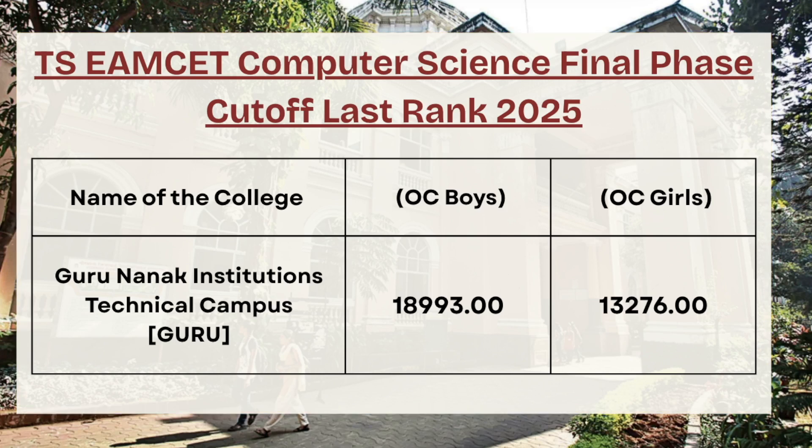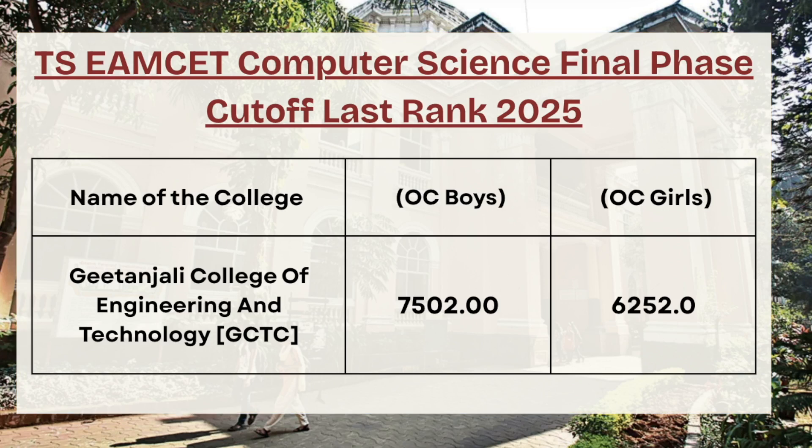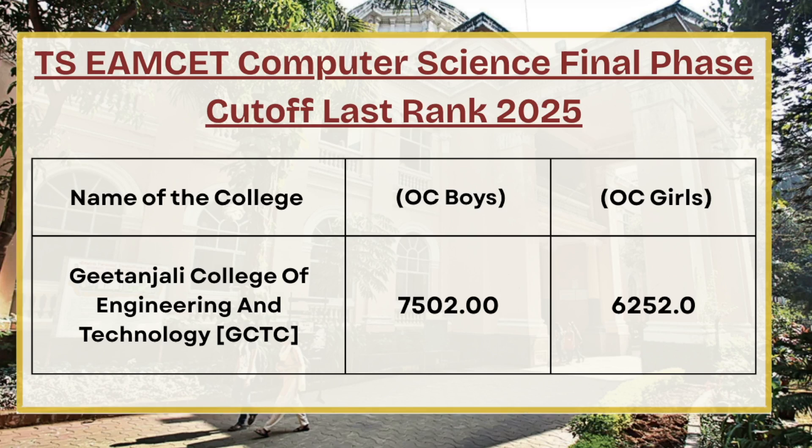Next we have CMR College of Engineering and Technology. For OC boys the cutoff rank is 17377, whereas for OC girls the cutoff rank is 17889. Next we have Gitanjali College of Engineering and Technology — for OC boys the cutoff rank is 7502, for OC girls the cutoff rank is 6252. If you wish to know the cutoff for any specific college or course, comment down the college name and course in the comment section, and don't forget to like and subscribe.